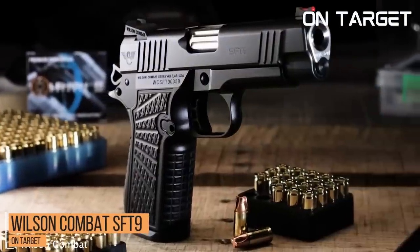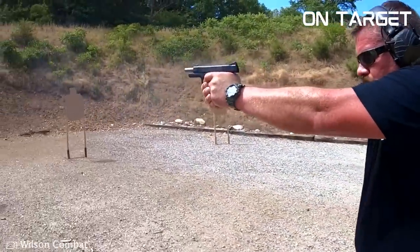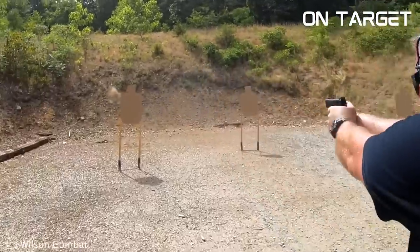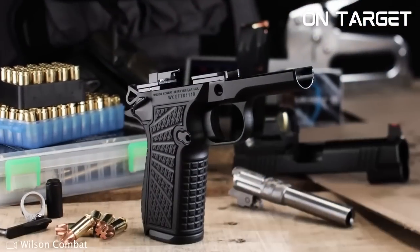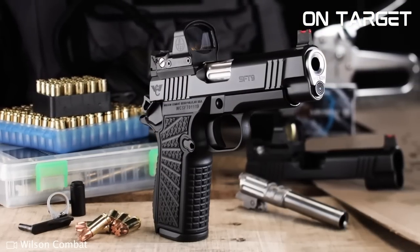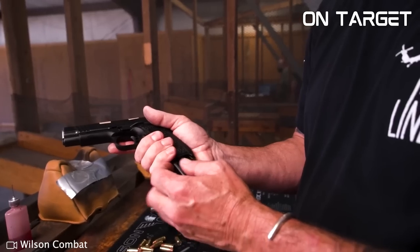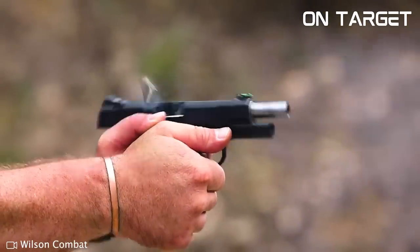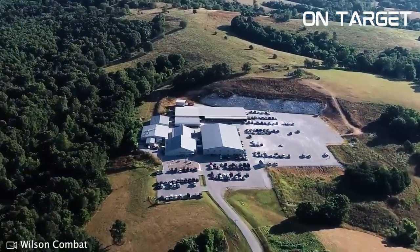Number 7, the Wilson Combat SFT9. The SFT9 is a semi-automatic 9mm pistol featuring a 4-inch match-grade barrel and a lightweight aluminium frame. Its trigger is exceptional with a smooth, crisp pull and short reset. The SFT9 also comes with fibre optic sights and a low-profile slide stop for easy slide manipulation. It's a reliable and high-performing pistol, highly customisable with interchangeable back straps and a reversible magazine release. Its match-grade barrel and exceptional trigger make it easy to shoot accurately even at long distances.